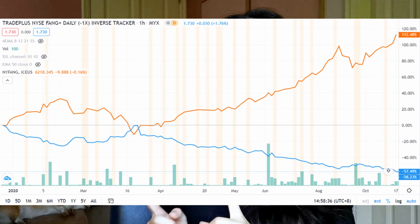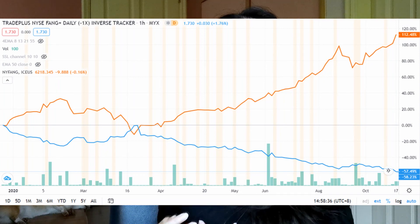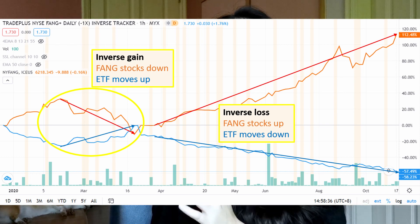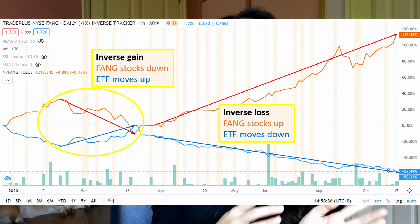The inverse ETF simply tracks the stocks in the opposite direction. For example, in the TradePlus NYSE FANG Daily Inverse Tracker ETF, if the FANG stocks move up 10%, the ETF will drop 10%, and vice versa. You should only invest in an inverse ETF if you think that the stocks held by the ETF will fall in the future, meaning the value of your ETF will go up.